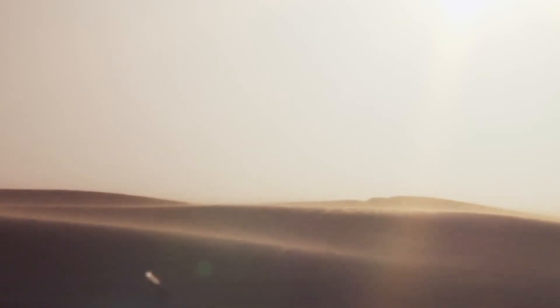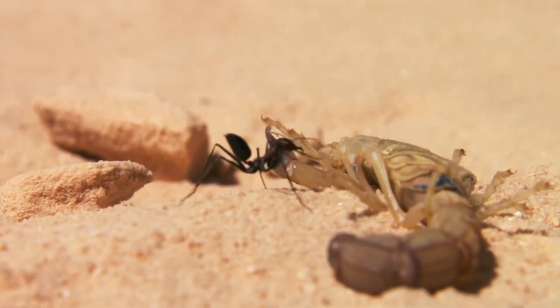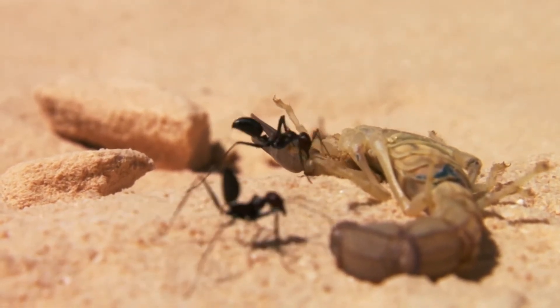For all the scorpions' adaptations to their desert home, the ravages of this extreme environment take their toll on even the toughest occupants. Prolonged exposure to above-ground temperatures over 45 degrees Celsius is fatal to scorpions, and in the unforgiving desert, they can quickly be consumed by species they would otherwise prey on or avoid.